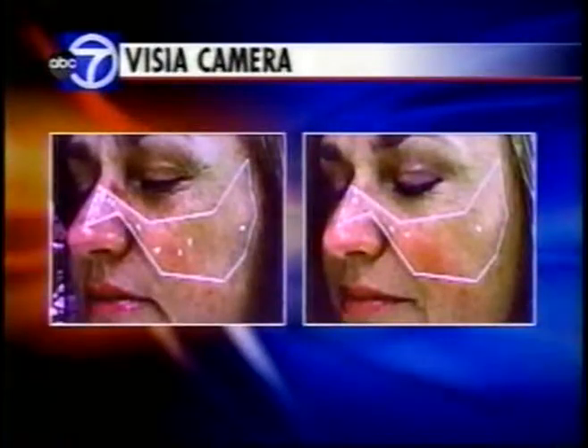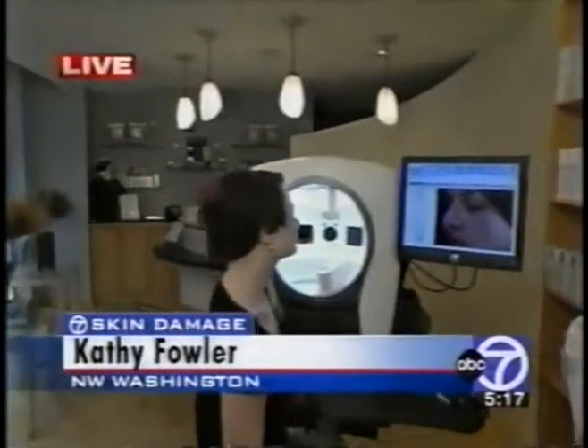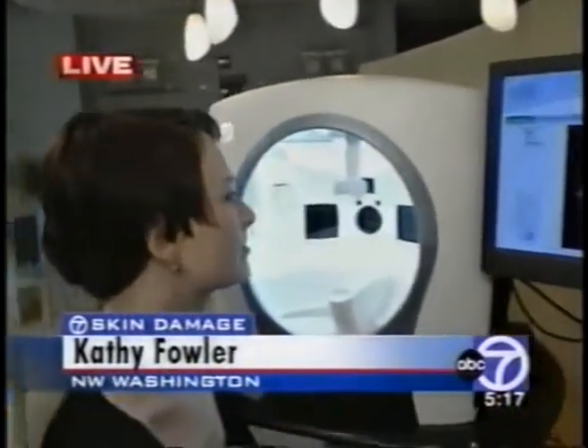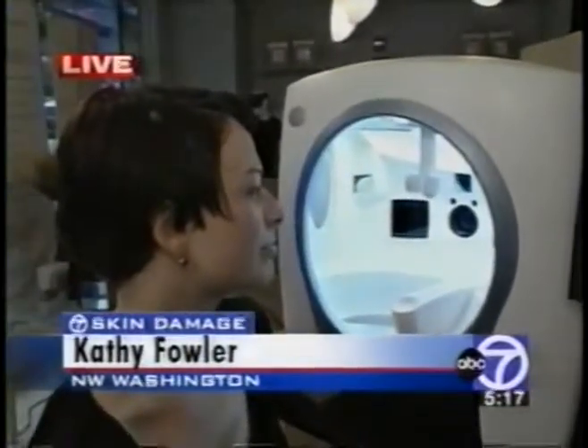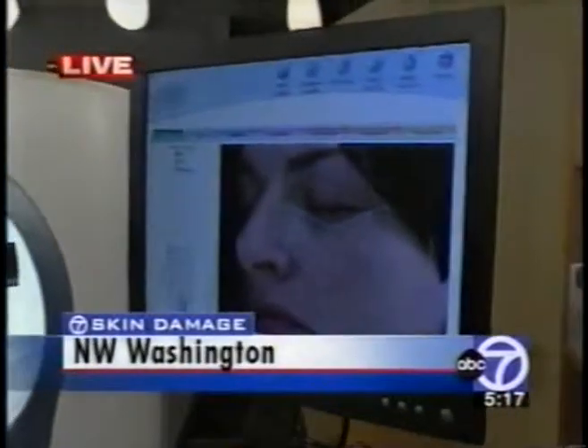After two and a half months, look at Peggy's picture now — half the pre-cancerous lesions are gone. Coming up, we're going to take a picture of Sarah, who is 35 years old. Her skin looks flawless and she totally avoids the sun now, but as a child she used to get sunburns. How much damage has been done?